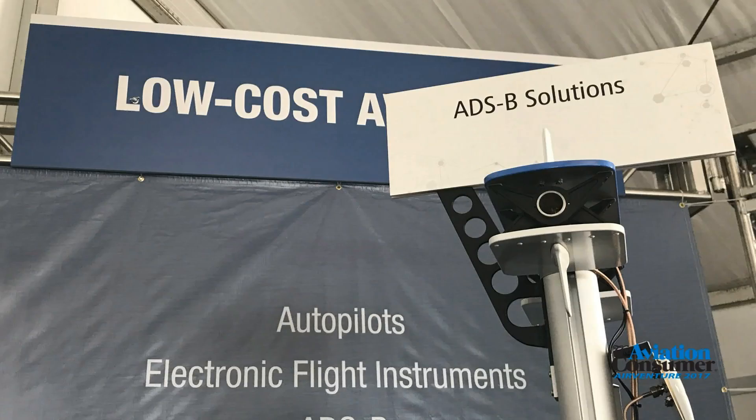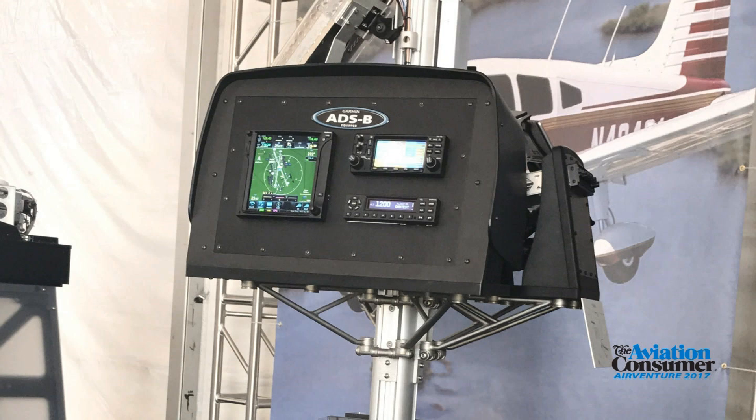I'm Larry Anglissano reporting for Aviation Consumer Magazine. It's another AirVenture at Oshkosh, which also means it's another year closer to the ADS-B mandate. Garmin comes to the show with yet another ADS-B product in its lineup — the GDL82, a budget-based under-$2,000 solution targeted at the market's lower end. Jessica Koss is going to tell us about it.